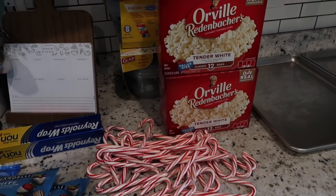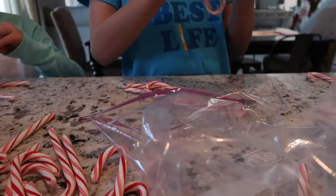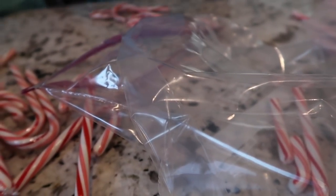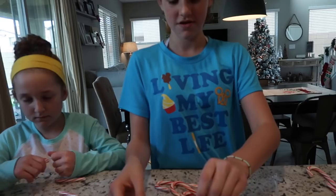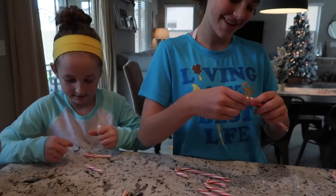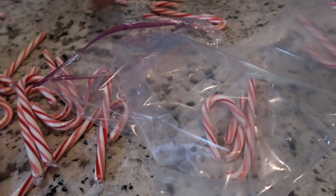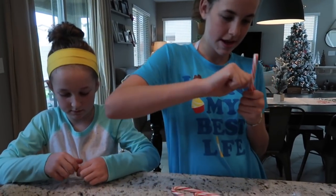Step one: open the candy canes - they can already be broken - and put them inside a plastic bag to be crushed and shattered. You can use a food processor, but we've never done it that way because the kids enjoy breaking them. We smash them with a hammer - or you can use a rolling pin. You want to get the candy canes very fine, almost like a powder. Make sure there's no plastic wrapper in there so no one's eating plastic with their popcorn.